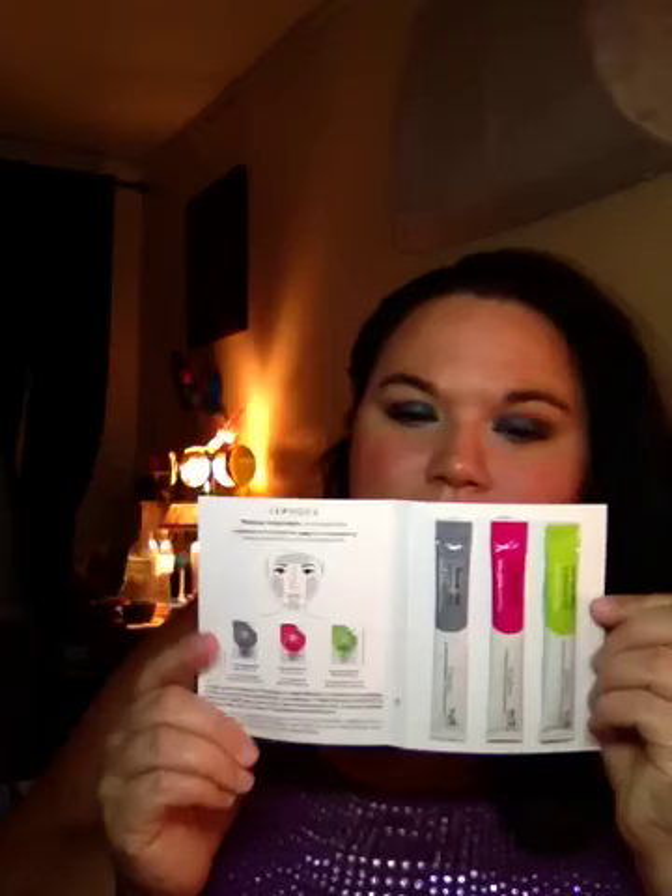Then I got this in the mail from Sephora, and there's a 20% off coupon. And then I got this little thing with a different little mask in it, which I think is awesome. It's a clay mask — that's cool, though.